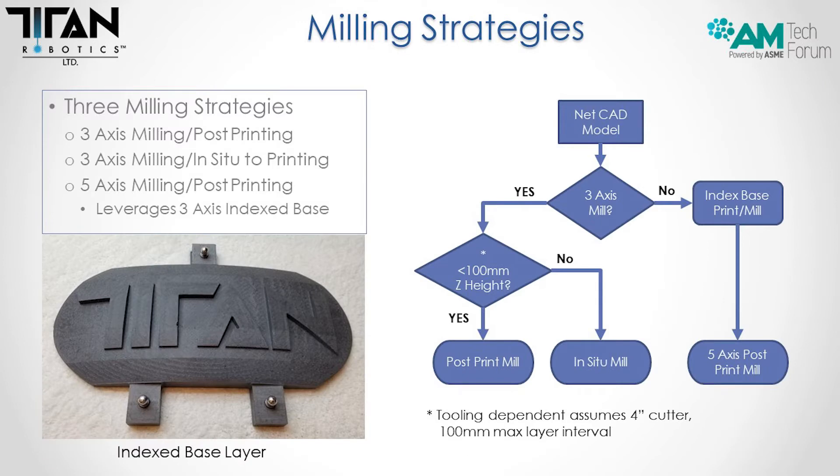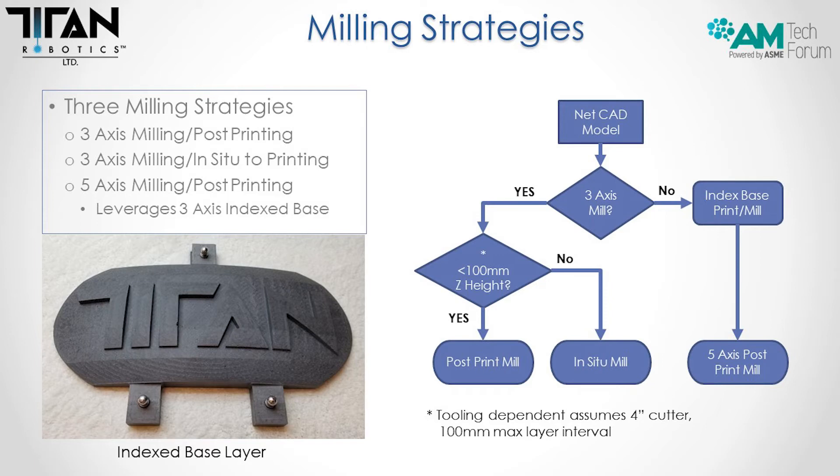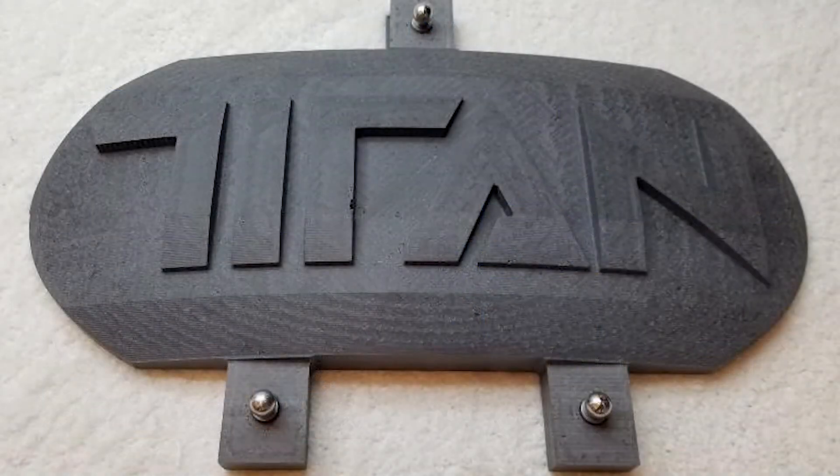There are three milling strategies. First, three-axis milling post-printing: if the geometry allows, the print can be machined entirely after the part is completed — you need draft and enough clearance for the tool to reach all required surfaces. Second, three-axis milling in-situ to printing: print a few layers, come back and machine them, print a few more layers, machine again, all the way up to the top. Third, five-axis milling post-printing: you print the part, machine in areas for tooling balls, touch those off with a five-axis machine, and get all five-axis contours needed for the final part — using a three-axis index base essentially.